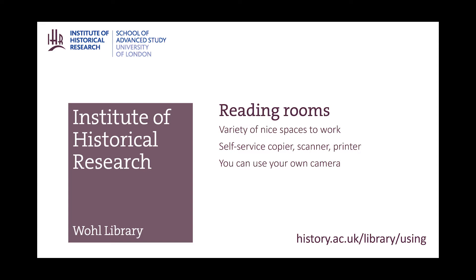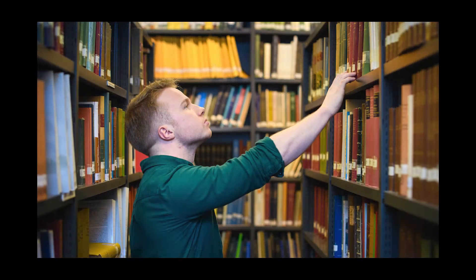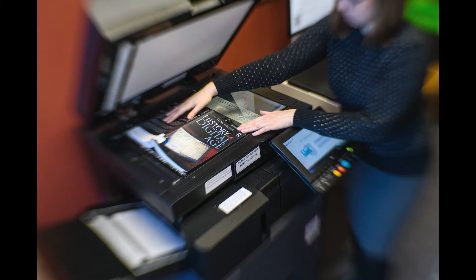The library reading rooms have a variety of nice spaces to work over several floors. You can bring your own camera for making copies. A self-service copier, printer and scanner are also available.